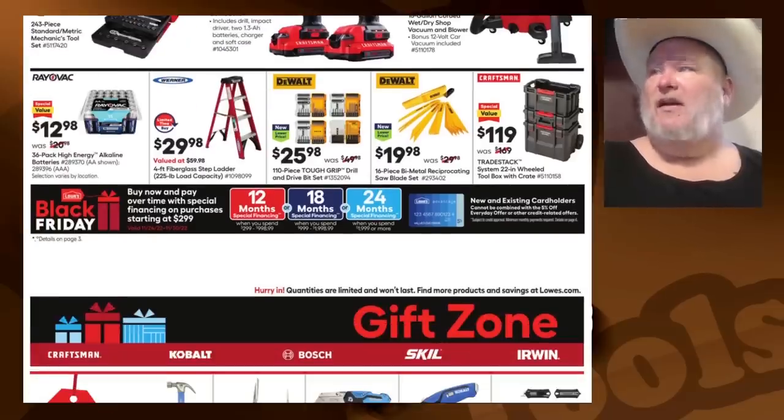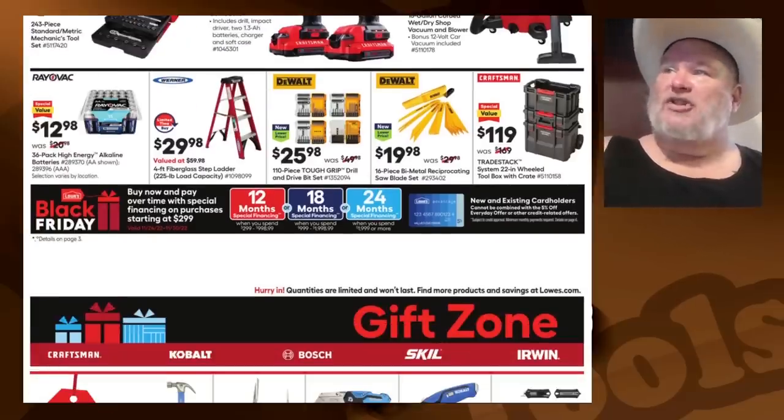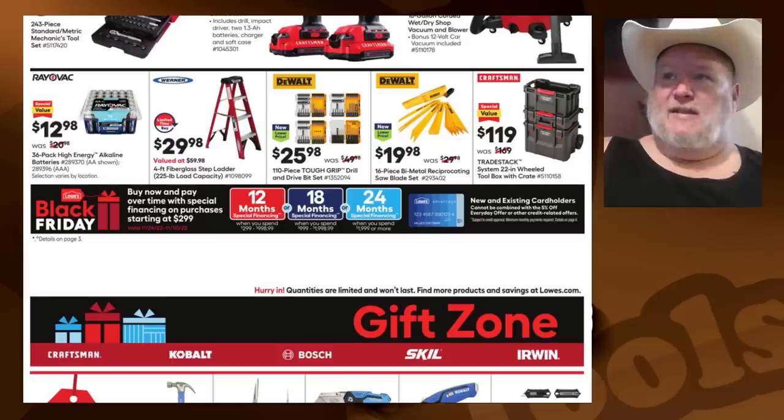Let's see: we got batteries down here. We got a Werner stepladder — one of the smaller ones, a four-foot stepladder for $30. The DeWalt bit set, four-pack for $26 — that's a definite pickup. The DeWalt blades — those are a definite pass. The Trade Stack: I've got this exact same system and I thought it was good, but they had a limited amount of accessories for it.